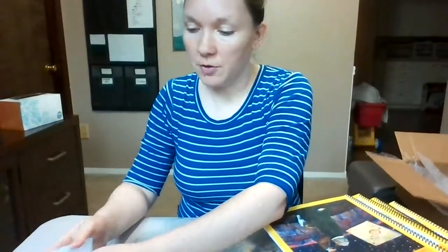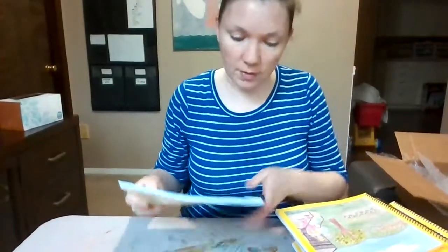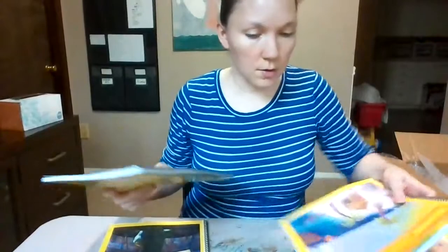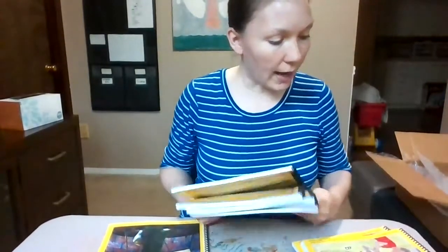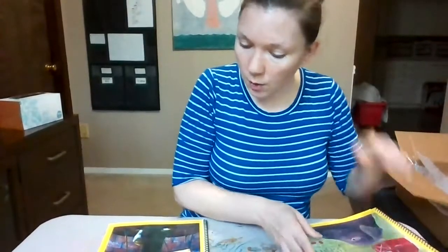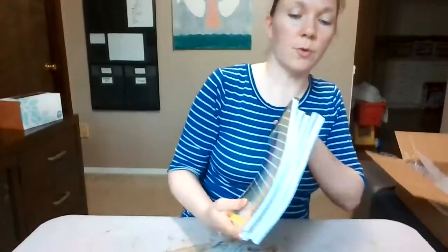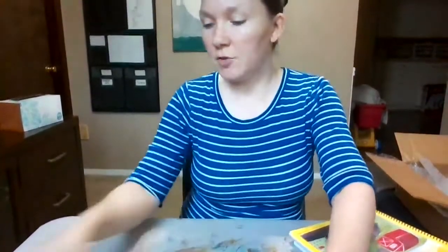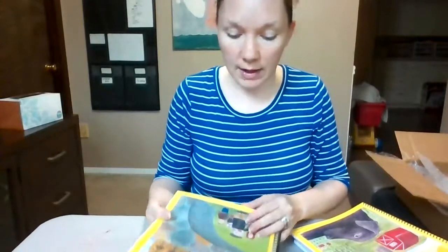It looks like we may only have one of the social studies. I'm going to sort through them: Concept One Unit Two, Three, Two, Two, One, One. So we have five for Concept One, seven for Concept Two, and one for Concept Three. Concept Three Unit Three is The Family Under the Bridge — that's language arts.